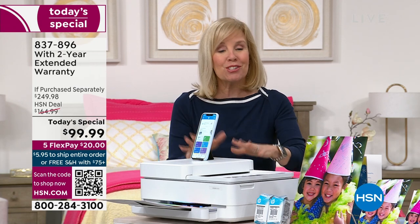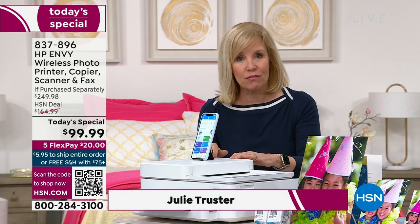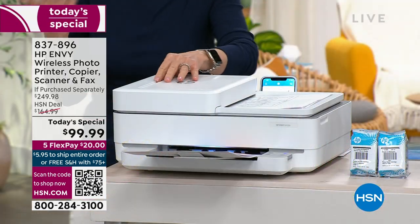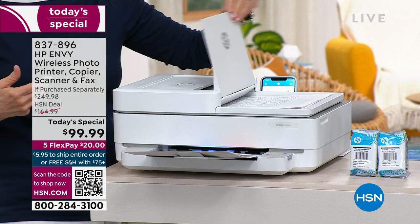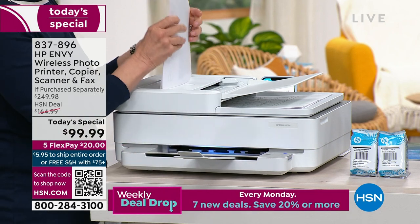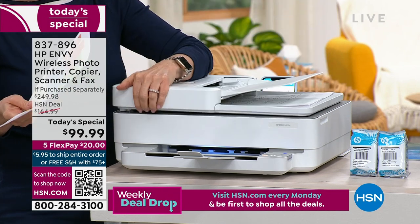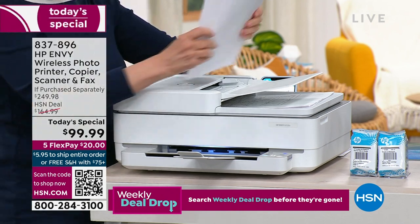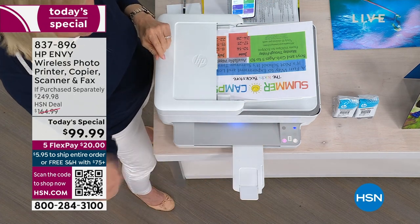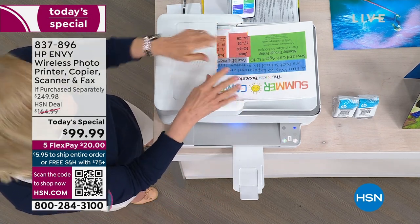This is your all-in-one. HP is the number one selling printer in the US and their Envy line is top of the line. This one has all the features you would need for your home office, or just printing your photos. It has an automatic document feeder — while we were talking, I just took a stack of papers. Remember when you used to have to open, close, open, close one at a time? Now you can put up to 35 sheets of paper in, push a button, and go. You can do your laundry, get back on a phone call — this automatically does it. That's an upgraded feature and it's a big deal.